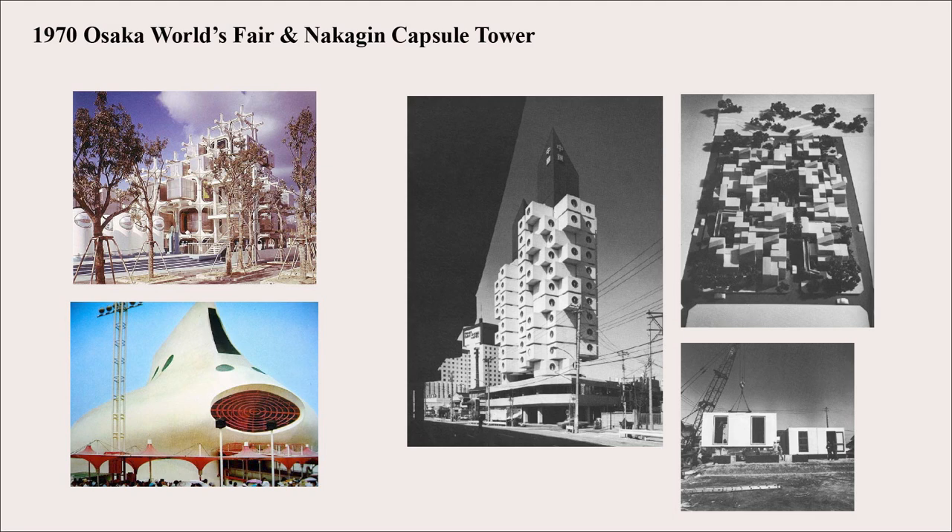I actually watched a video about a city built in China that was a complete replica of Paris, and it's kind of fun to imagine what that funding would have done if given to Metabolists to design their own city.